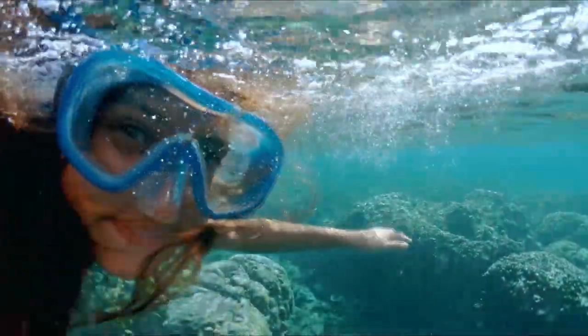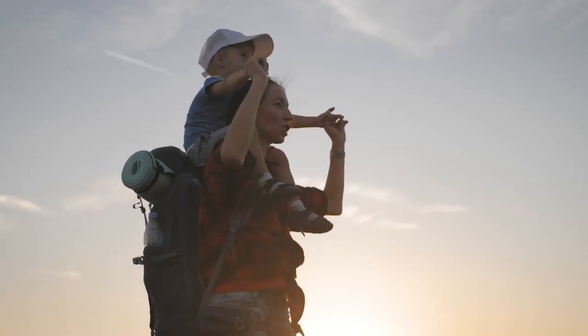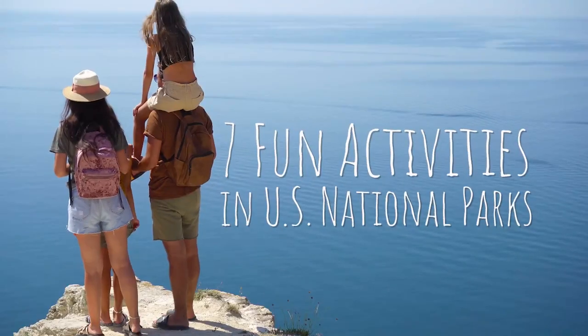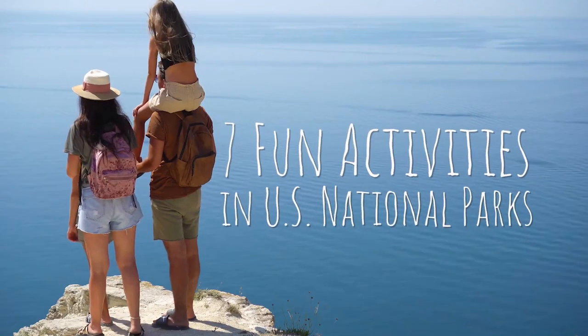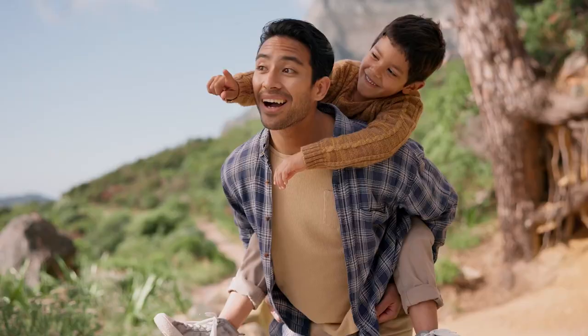Get set to explore nature's epic playgrounds! We're sharing the best activities for kids in the United States National Parks. Exploring is a blast with these seven fun activities where every moment is a discovery. Plus, there's a bonus tip at the end for avid adventurers.